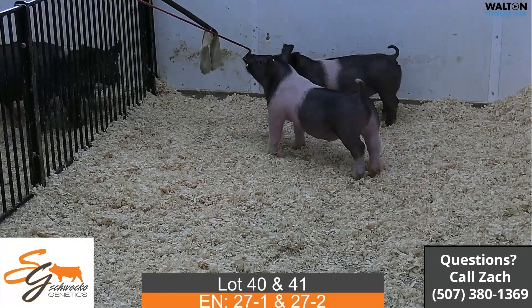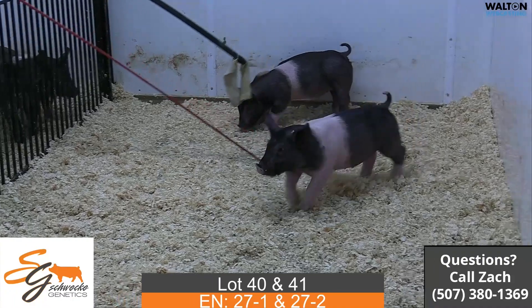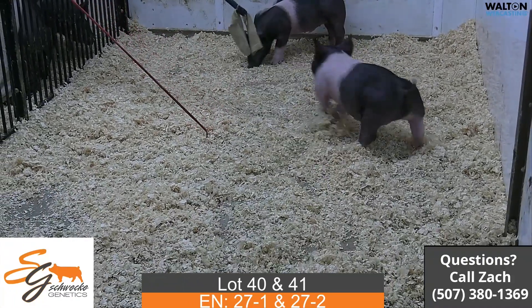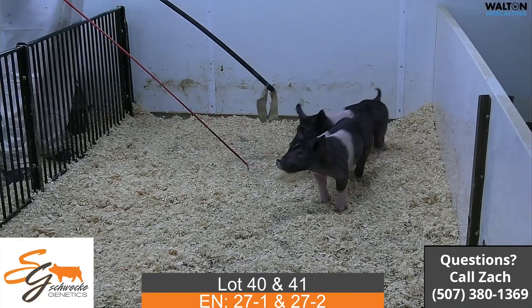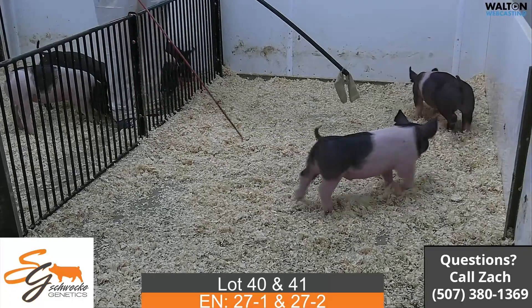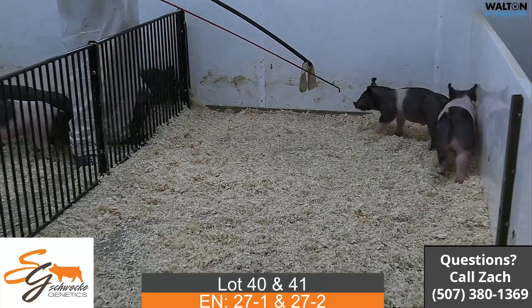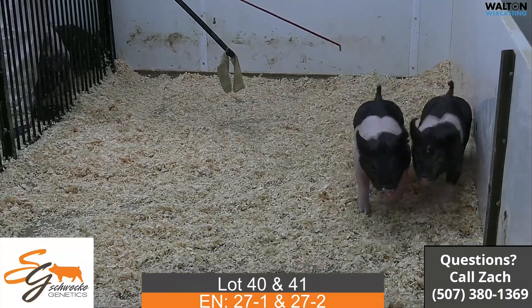And then the 27-2, that's the one that's a little bit stouter, bigger-legged right now. One that we think is just built really, really good, has a good look up front. I would feed that one a little bit slower and probably go into that end of August, early September type of show timeframe. Again, those are last-minute back on the 66-12 on-target sow, lot 40 and 41.